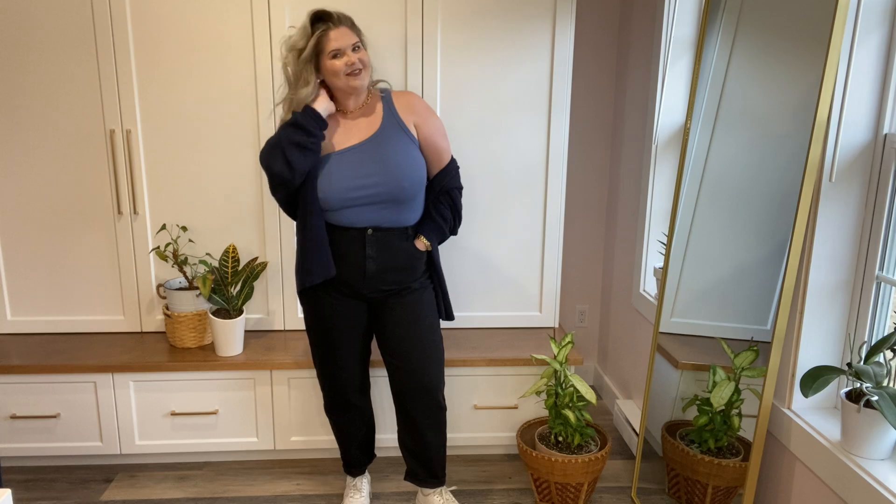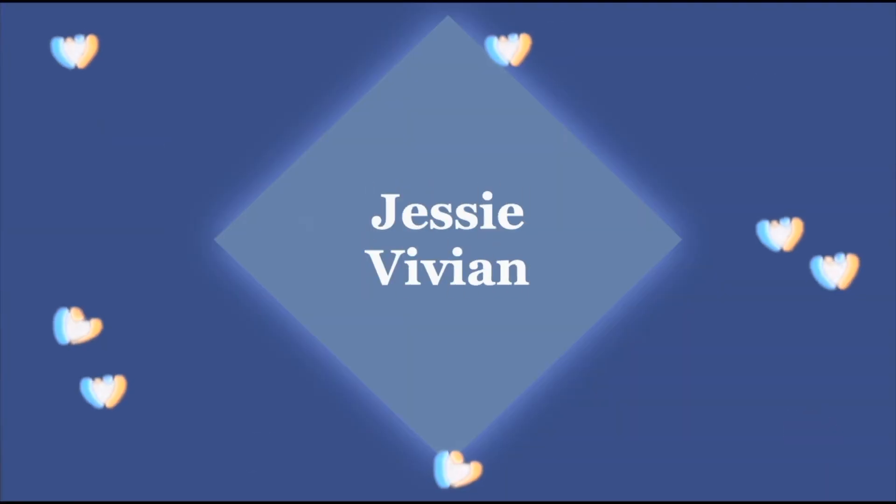Welcome back to my channel. I'm Jessi Vivian and today I'm going to be doing a styling video for you guys. I did a little haul on Nasty Gal — I got five or six items — so I thought a cool way to show you guys what I got would be styling each piece a couple different ways. If you'd like to see that, please continue watching.